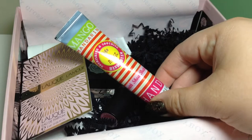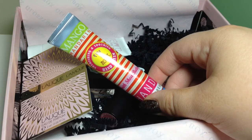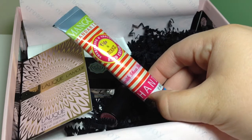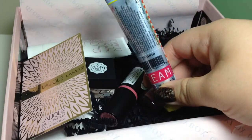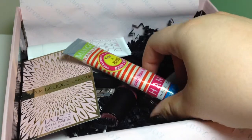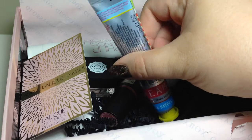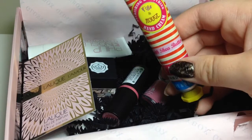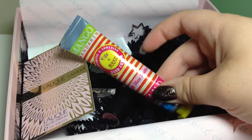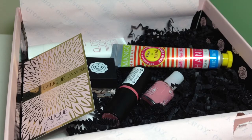The next one is by Figs and Rouge. This is a hand cream — it says it's got shea butter, natural antioxidants, and it's beautifully fragrant and indulgent. It's 20ml, and the full size which is 80ml is £6.95, so obviously this is only a couple of pounds worth of product, but it's good enough to try in all fairness.